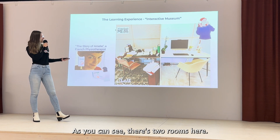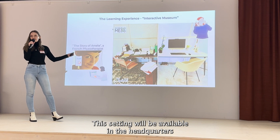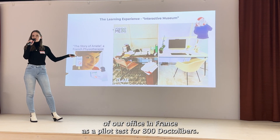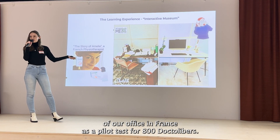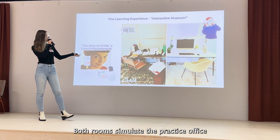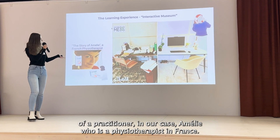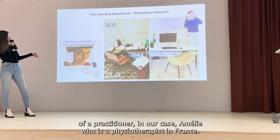As you can see, there are two rooms here. This setting will be available at the headquarters of our office in France as a pilot test for 800 Dr. Lieber's. Both rooms simulate the practice office of a practitioner — in our case Amélie, who is a physiotherapist in France.